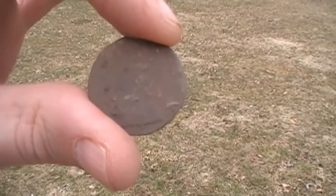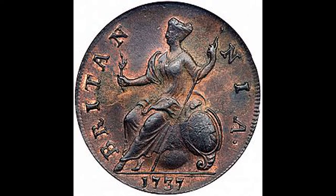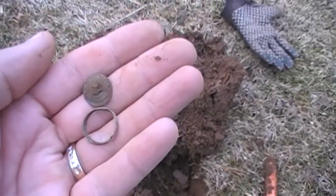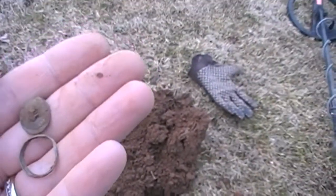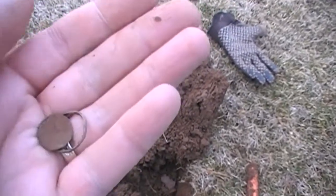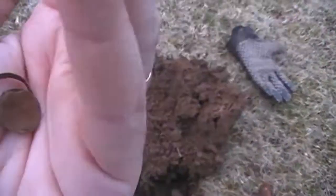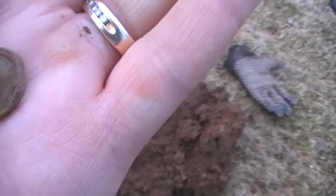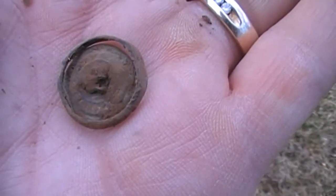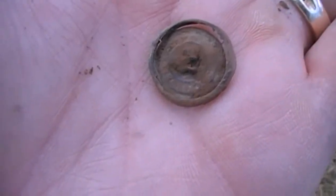I'm going to go out in the woods here a little bit and see if I can find anything. It's starting to rain now. I decided to really go over my lawn good in the back here — been to some places in the lawn I've never been to before. And I just came up with this. It was in one piece when I dug it up, and I picked it up and it basically fell apart. But I think this is a two-piece button. I'll have to clean it up and look at it better. One of the pieces is gone, but I'm going to dig around and maybe find the other side of it.